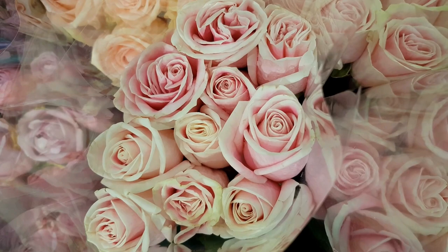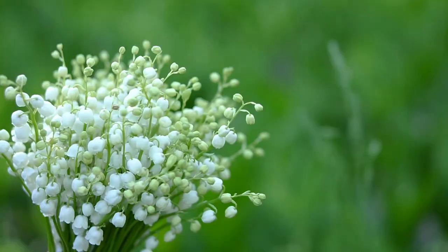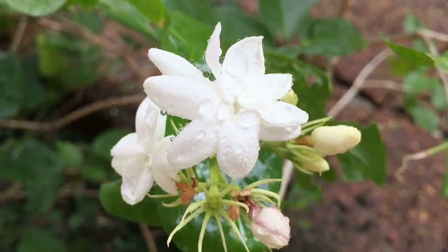This is Fragonard Rose de May by Fragonard, launched in 1988. On the opening, you get a beautiful, fresh, light rose de may combined with violet, lily of the valley, gardenia, and jasmine. It's a very romantic perfume with some old-fashioned vibes. So if you like a clean, light, powdery rose, you're going to love this one.